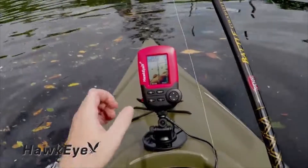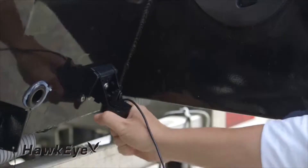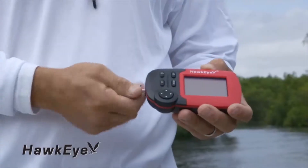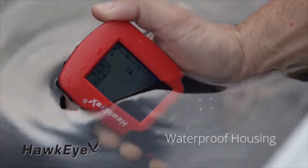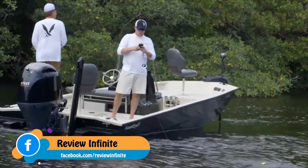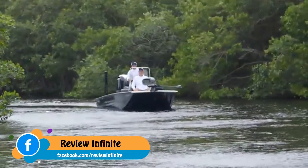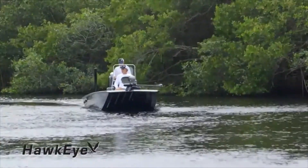Each model incorporates a glare-free Virtue View display, a floatable, trollable, and boat-mountable transducer, and is powered by four AAA batteries, resulting in 30 hours of battery life. Integrated into a waterproof housing, the Fish Trax series has set the standard for portability and versatility. The Fish Trax 1C is for experienced anglers who demand a high-definition fishing experience.